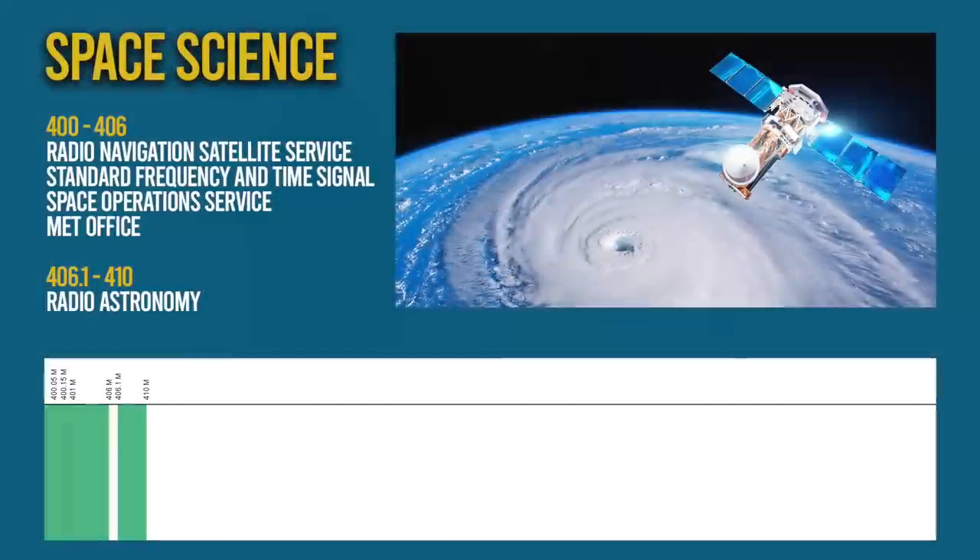So now we've covered the VHF side of these radios, let's look at UHF and background to space sciences. These allocations have similar users to their VHF counterparts. The Met Office also uses these frequencies, as well as some time signalling.